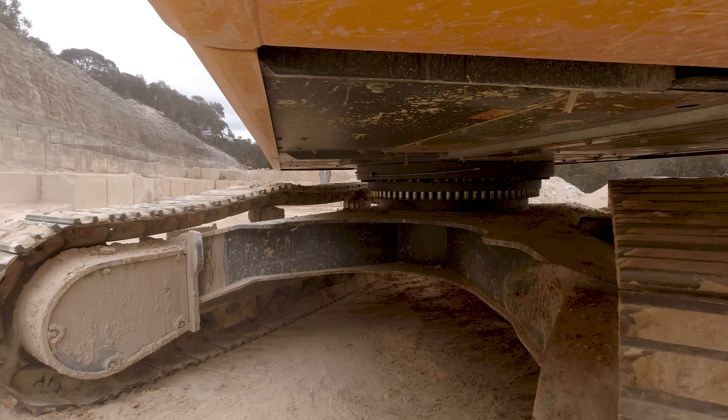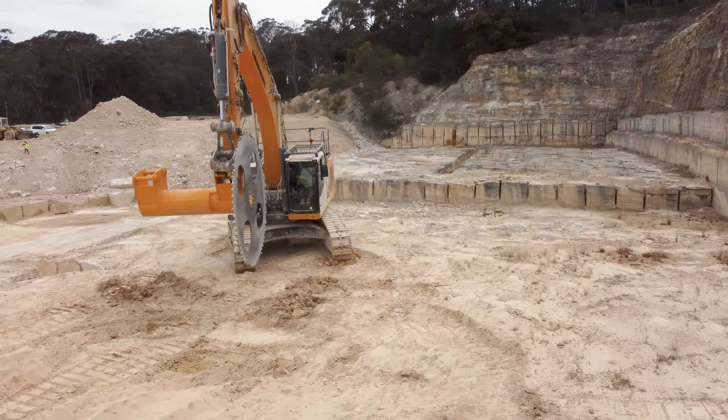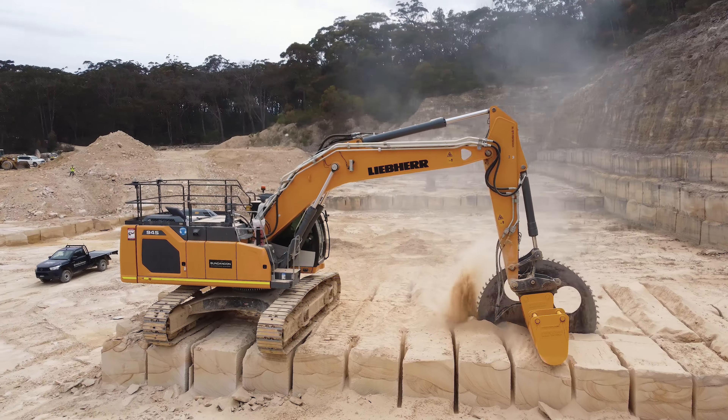The servicing aspect of the machine has been really easy. We can either service the machine ourselves, or Liebherr is always on hand if you need the servicing done quickly. They do everything on time.